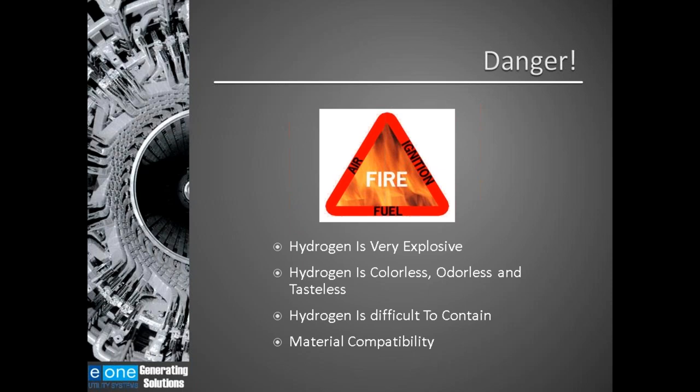This fire triangle is very important throughout this presentation. You need three elements to have a fire or an explosion: you need air, you need fuel, and you need ignition. When we're talking about hydrogen, that is the fuel. You want to keep the other two elements away when you're dealing with hydrogen.